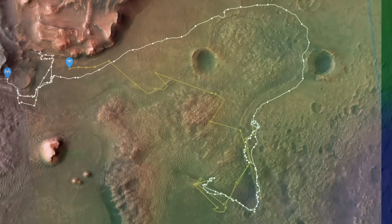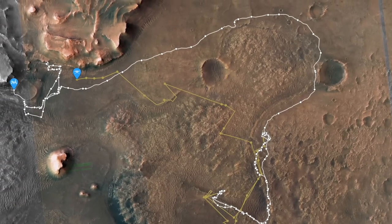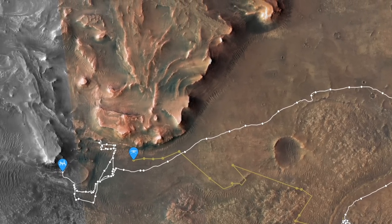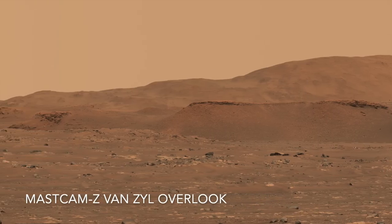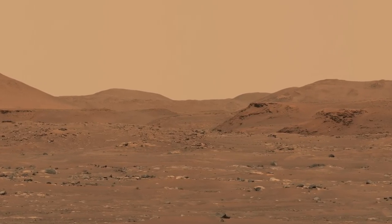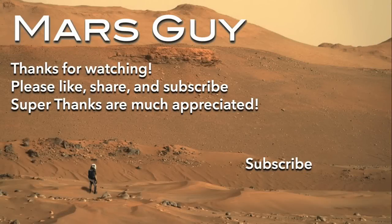These new capabilities will come in handy as Perseverance makes its way up into the rugged and rocky terrain of the ancient delta. If the updates work as planned in future test flights, Ingenuity can make some moves that no one ever expected, scouting safe routes and interesting science targets for Perseverance in the future.